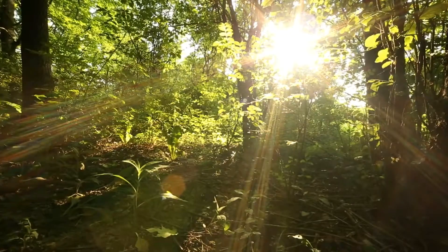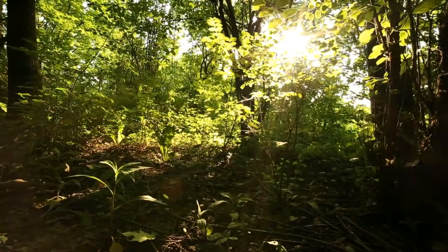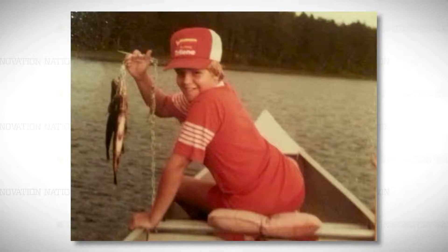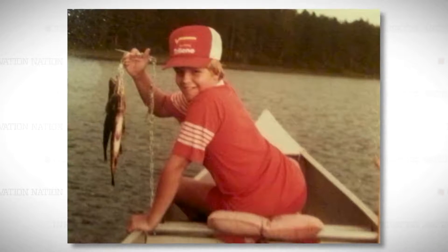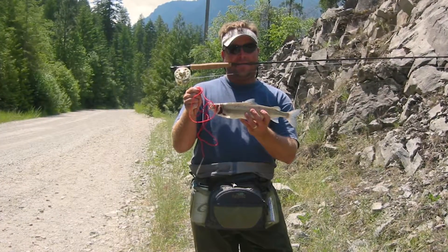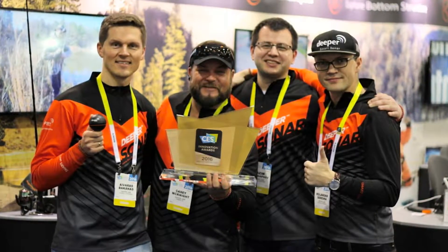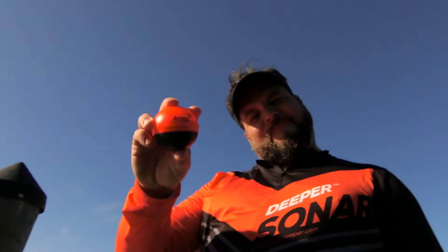Nature has always been the place where people go to escape. But sometimes we don't want to escape everything. This is Casey McKnight, and he understands that. A lifelong fisherman, Casey took his love of fishing and came up with a high-tech device that will help you find fish. Casey needed help on the technical side and found these men who were working on similar technology, so they joined forces. Together, they created a company and a device called Deeper.